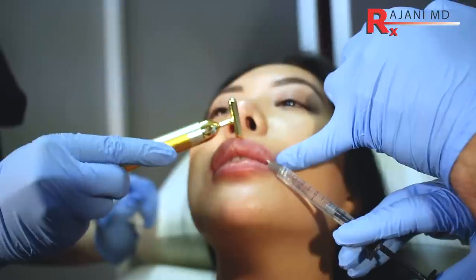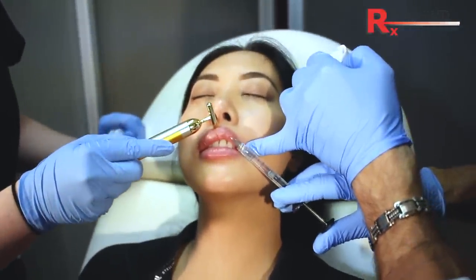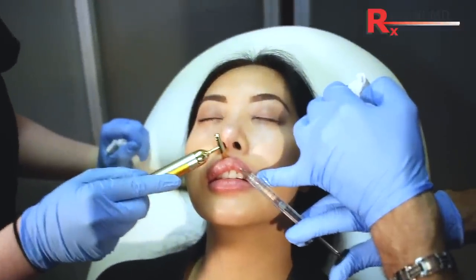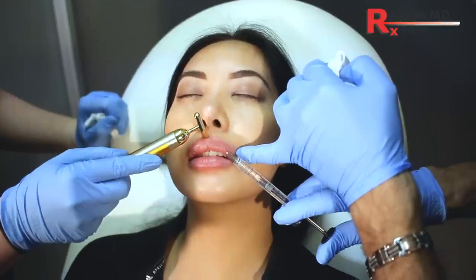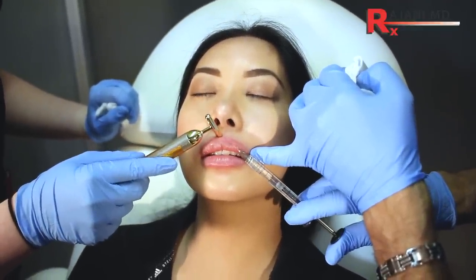Patients have had fillers now since 2003. The filler can move forward through the tissues. Maybe they don't like the angle, maybe there's too much, maybe there are little irregularities or lumps or bumps. It does not get rid of your natural collagen, and we'll talk about that.